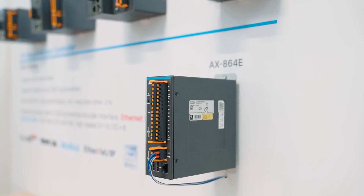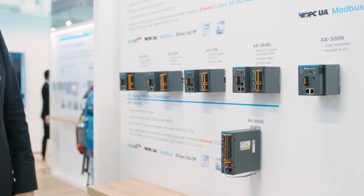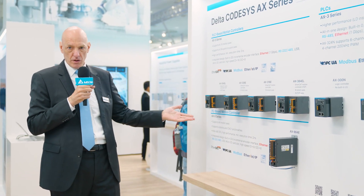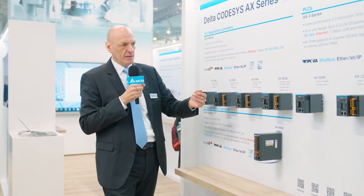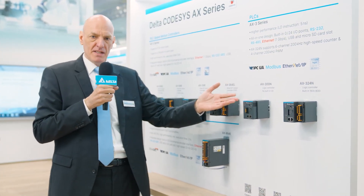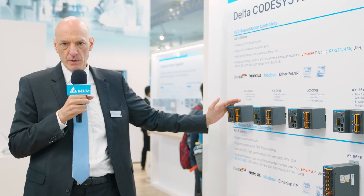Now we talk about our AX series, which is a CODESYS-based product line. We have the AX3 as a PLC as well as the AX3 series as a motion controller. The PLC supports the EtherNet/IP interface, and the motion controller supports up to 16 full motion axes with EtherCAT communication.